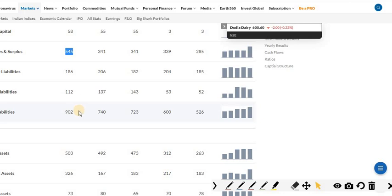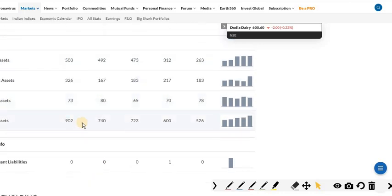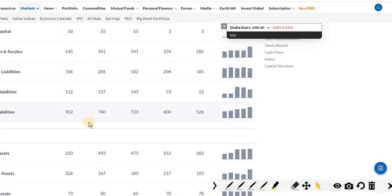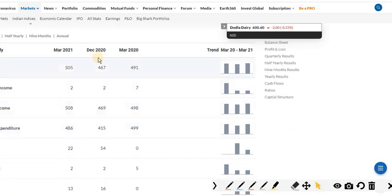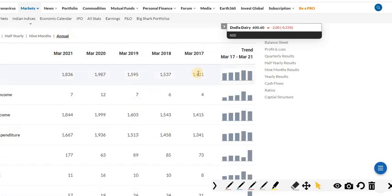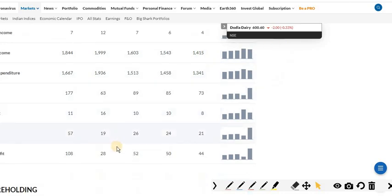Looking at the company's assets, five years ago the company had almost 500 crore in assets, and currently it has almost 900 crore. The company also gathered almost 450 crore during the IPO. Coming to the annual income statement, in March 2017 the company generated almost 1,411 crore in sales, with gradual growth every year — adding around 100 to 200 crore in sales annually.